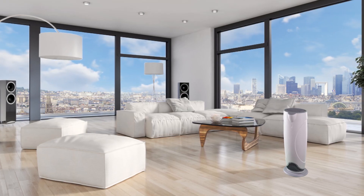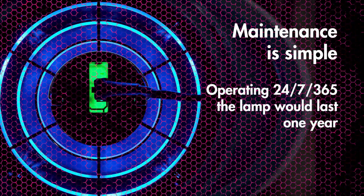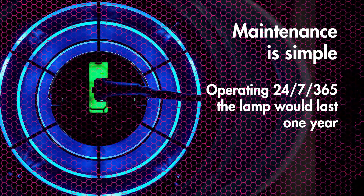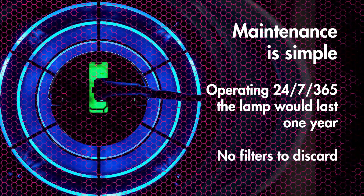Its sleek, refined design complements any decor. Maintenance is simple. The UV lamp lasts one year when operated 24-7, 365. There are no contaminated or infectious filters to discard.